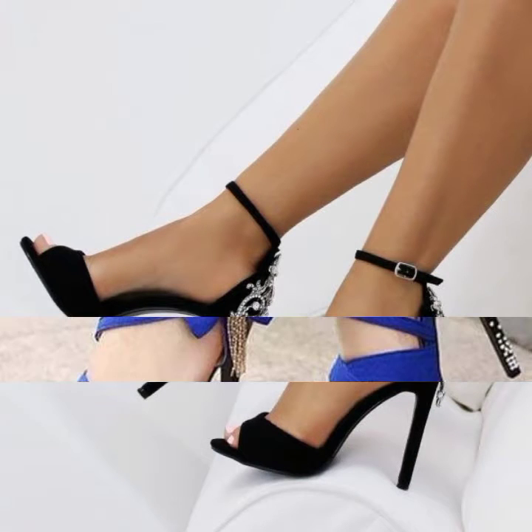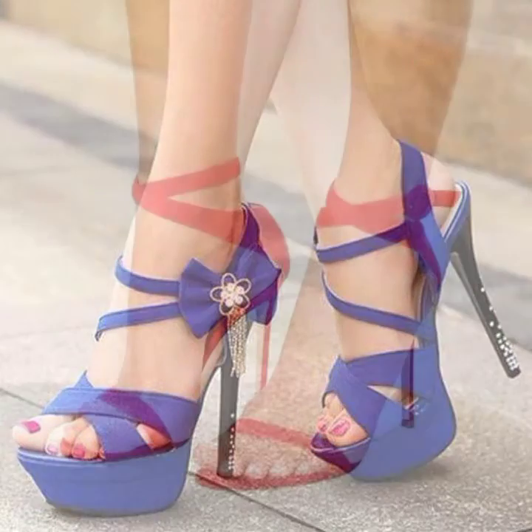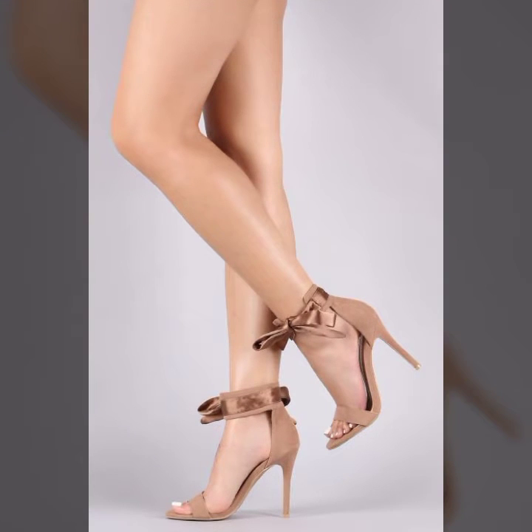All the designs are so beautiful, stylish, trendy and lovely. So my dear friends, I must suggest you watch this video till the end and try one of these pencil heel sandals. And if you want to buy these online,